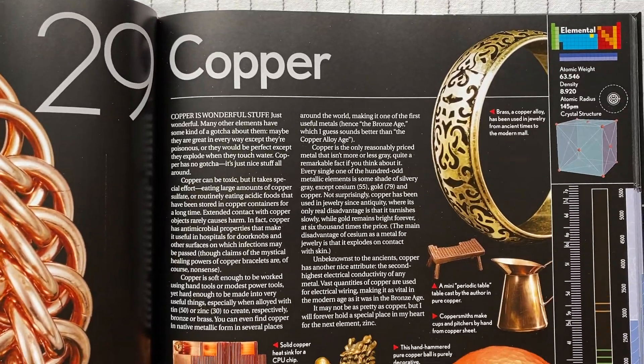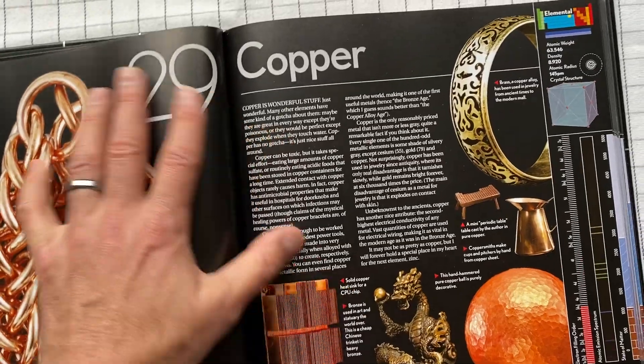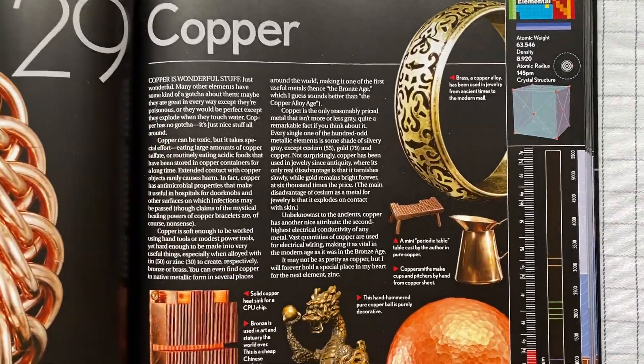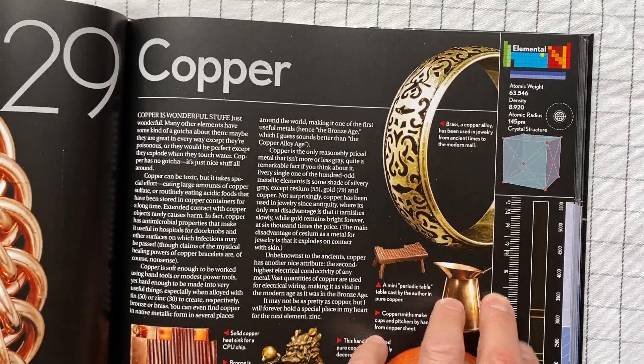So it's a really beautiful book to look through. It's a nice big size, not a small book. You can look at it and see where it sits on the periodic table, the structure. That's kind of interesting to me.